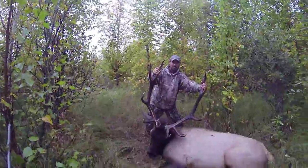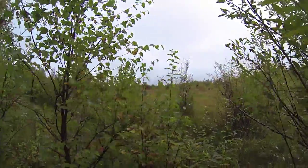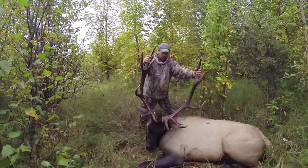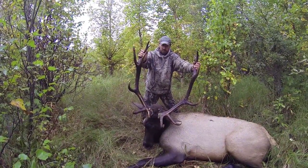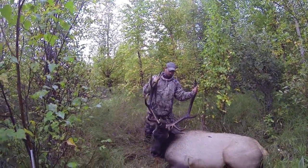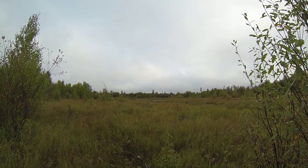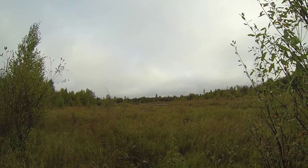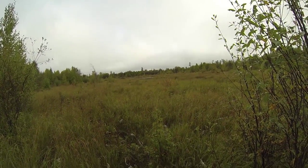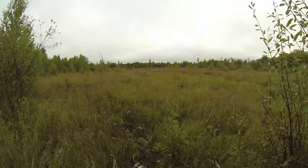Now we've got to figure out how to get him out of here. We're in the back of a beaver dam and it's about 200 yards to the trail. Not sure whether we could get a quad in or whether we're gonna have to cut him up, but we'll get her done. Here's a shot of the beaver dam we're hunting. Pretty thick, pretty tangly, and we've got to find a way to get a machine across this place. What a beautiful spot.